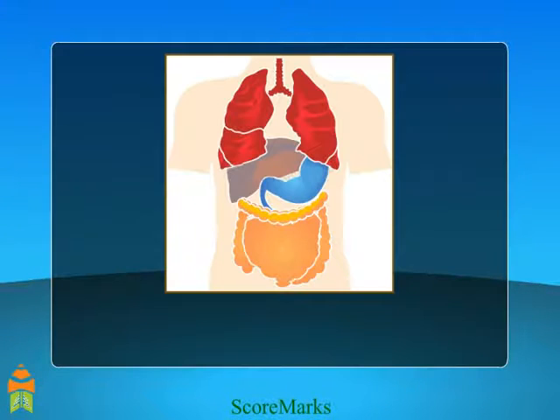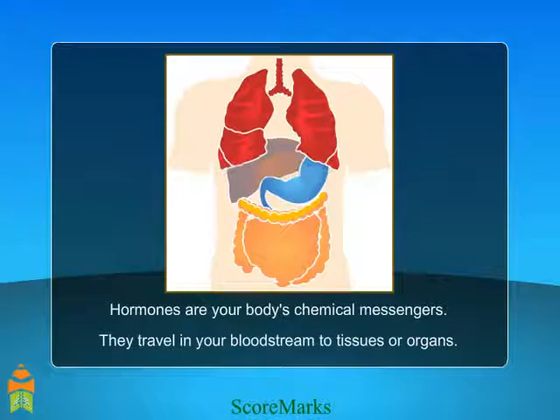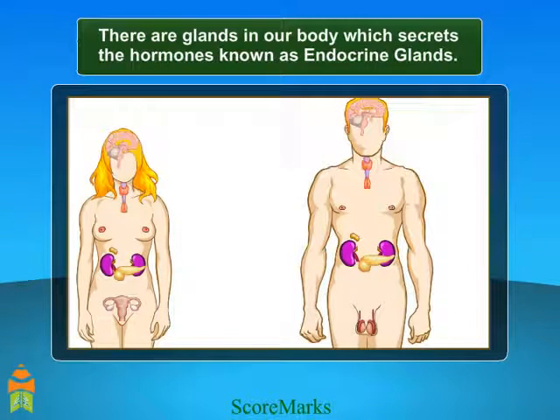Endocrine glands. Along with the bones and muscles, we have hormones in our body. Hormones are just like messengers. As messengers travel from place to place to send messages, hormones also travel from tissues to organs. Let's study the hormones and their functions. The glands in our body that secrete the hormones are called endocrine glands. There are various glands in the human body.